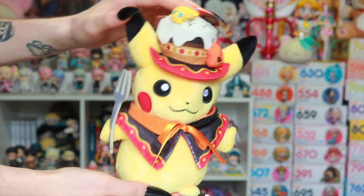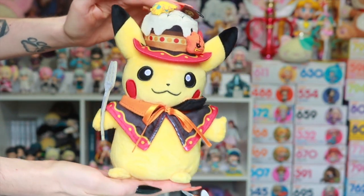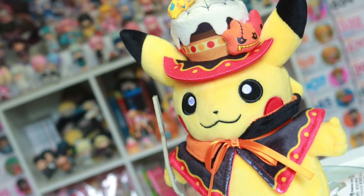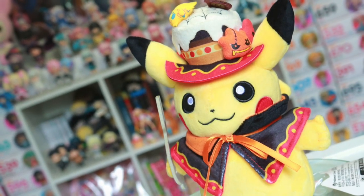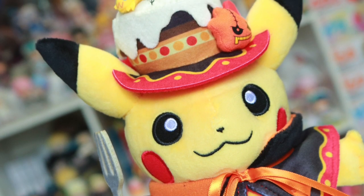Lastly, I picked up this Pikachu plush from the Pokémon 2018 Halloween collection. I've wanted this version for a while now and finally just decided to purchase him online, and he is nothing less than super cute as well.